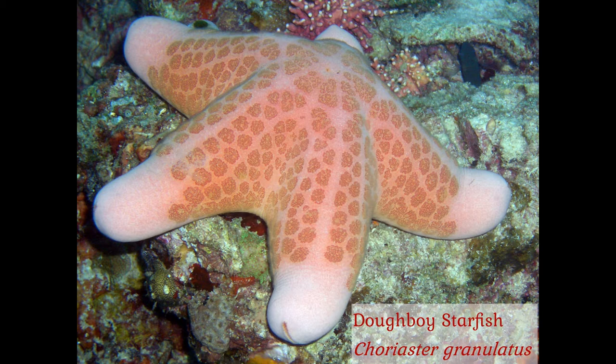Starfish, or sea stars, belong to the Phylum Echinodermata — that is, the spiny-skinned deuterostomes — and to the class Asteroidea.